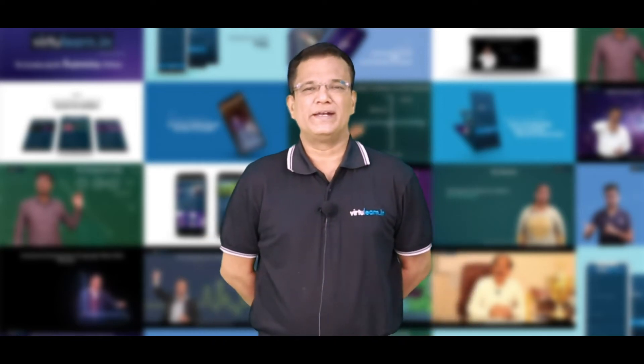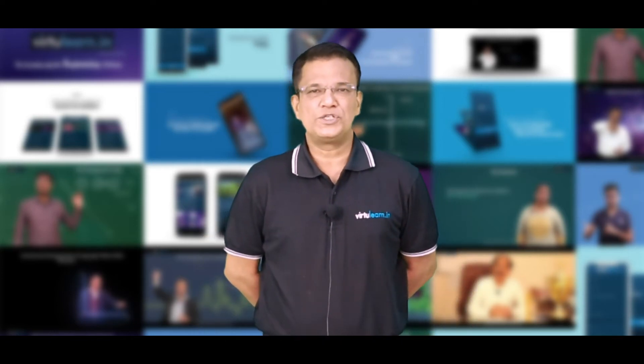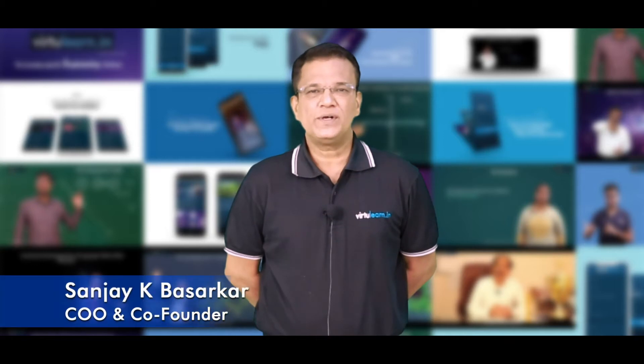A big hello and hi to everyone. Welcome to VirtuLearn. VirtuLearn is an online learning platform for almost everyone.